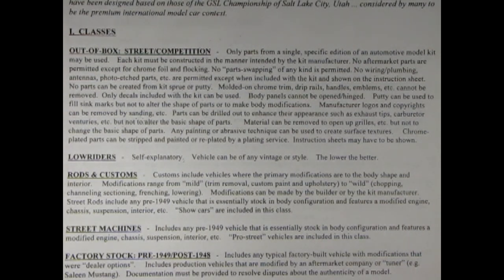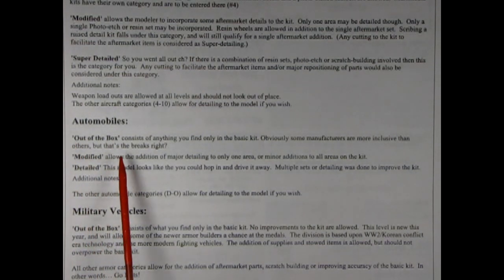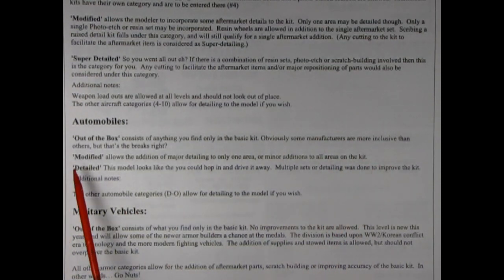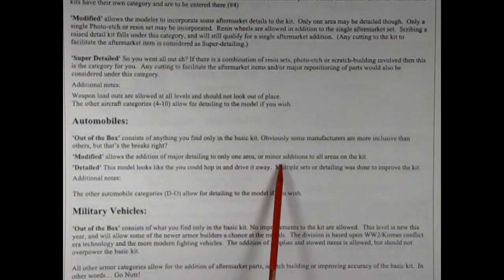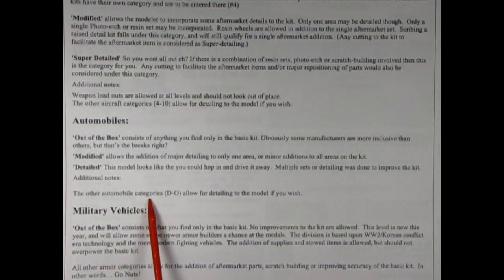Any painting or abrasive technique can be used to create surface textures. Chrome plated parts can be stripped and painted or replated by a plating service. Instruction sheets may have to be shown. RMMC also clarifies: automobiles out of the box consists of anything you find only in the basic kit. Obviously some manufacturers are more inclusive than others. Modified allows the addition of major detailing to only one area or minor additions to all areas. Detailed — this model looks like you could hop in and drive it away; multiple sets of detailing were done to improve the kit.